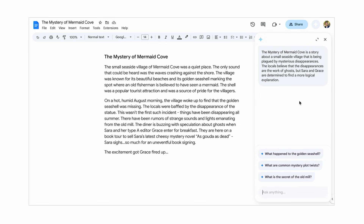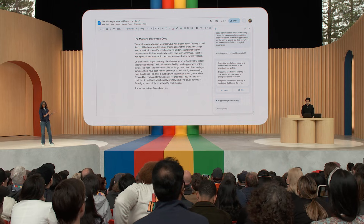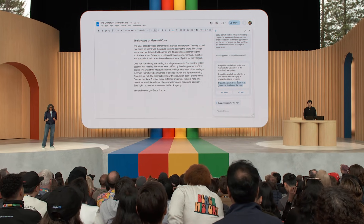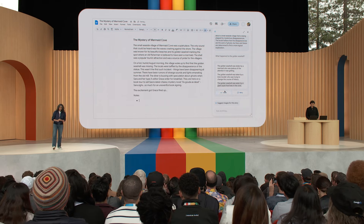Sidekick instantly reads and processes the document and offers some really neat suggestions, along with an open prompt dialogue. If we look closely, we can see suggestions like 'What happened to the golden seashell?' and 'What are common mystery plot twists?' Let's try the seashell option. What's happening behind the scenes is that we've provided the entire document as context to the model along with the suggested prompt. And we got back: 'The golden seashell was eaten by a giant squid that lives in the cove.'